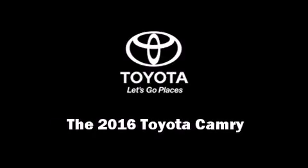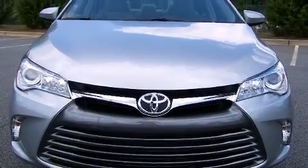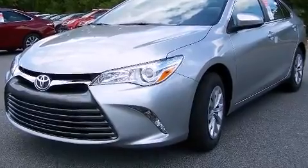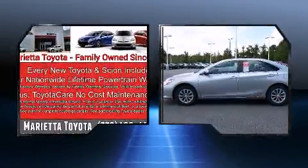The 2016 Toyota Camry. This four-door, five-passenger sedan offers the features and options for which you've been searching. It features a front-wheel drive platform, an automatic transmission, and a 2.5-liter four-cylinder engine.